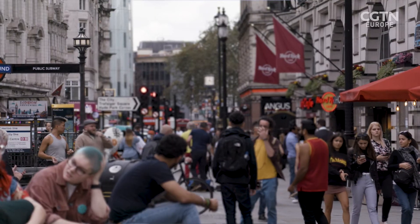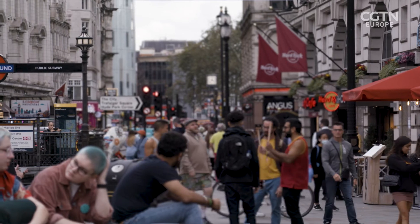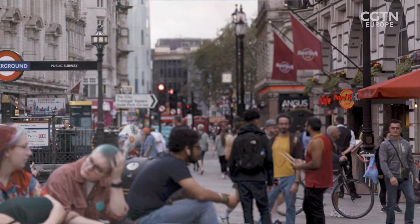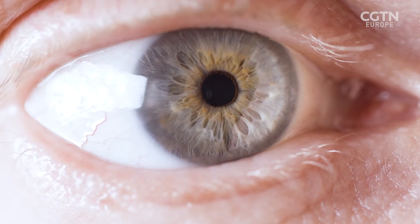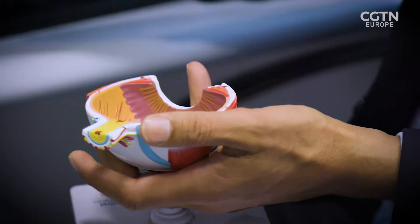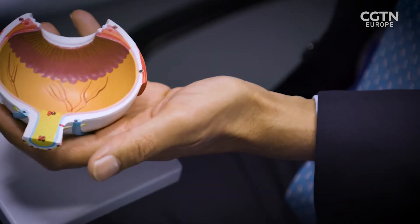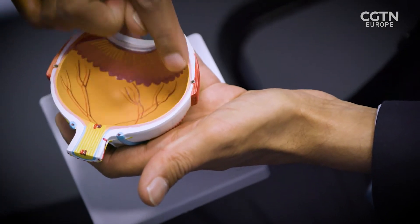Essentially, the degenerative component implies something is lost or something is being lost. And what is being lost are the nerves you actually see with — the rods, the cones and other structures within the eye that ultimately turn light into vision. Most people are aware that the eye is a ball, but it's a hollow ball, and the inside is lined with a sheet of nerves. This is the retina.